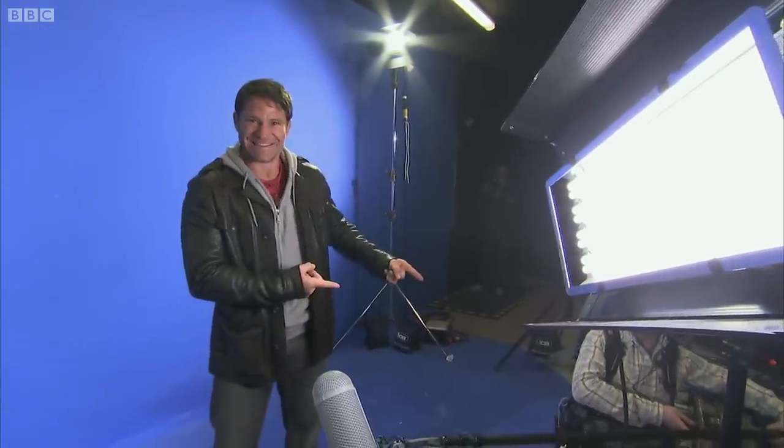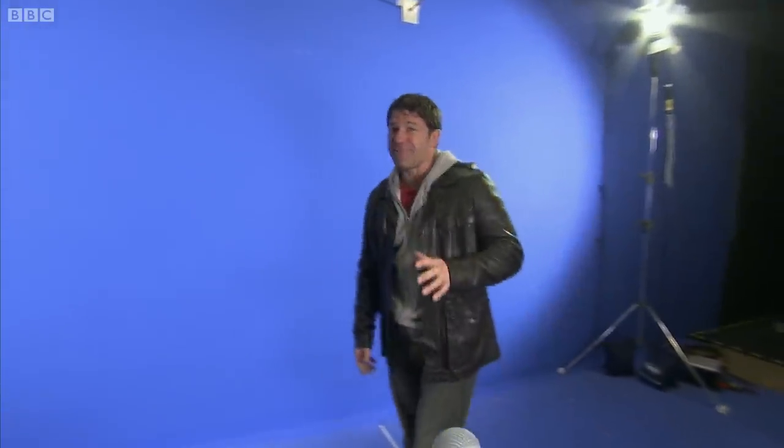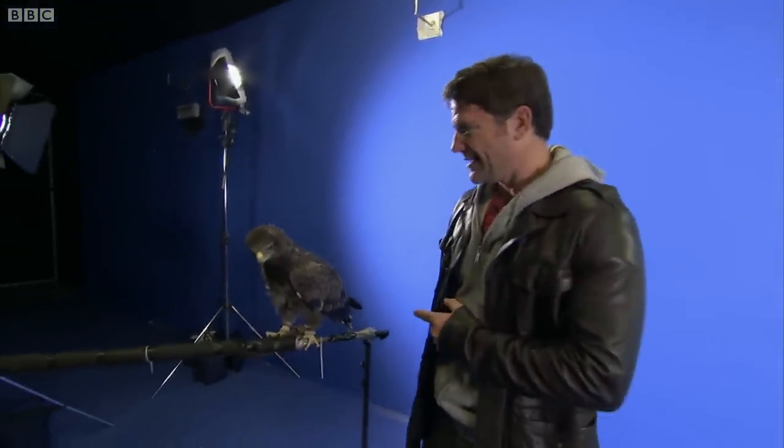I'm in a studio in Bristol. There's the sound man down there. This is though a very special studio and I've got with me a very special actor. This is Sasha.